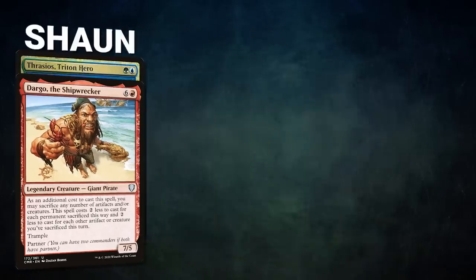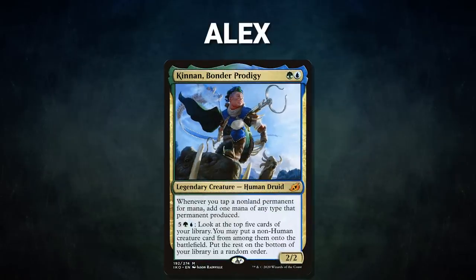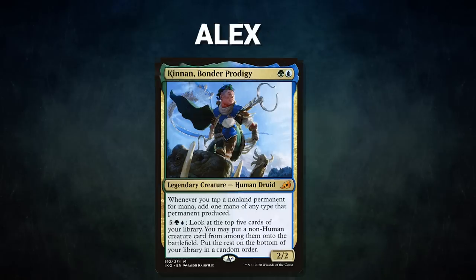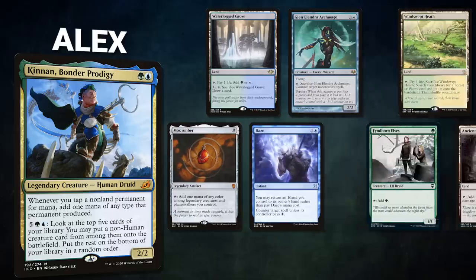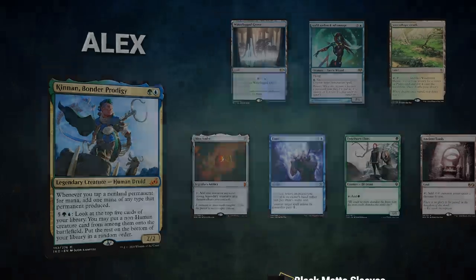After that we have our Mox Pearl patron Sean, piloting the partner pair of Dargo the Shipwrecker and Thrasios, Triton Hero. This deck seeks to use Dargo to create infinite mana and then draw into a win using Thrasios. Sean's opening hand contains a Mox Amber, Eldritch Evolution, Invasion of Icoria, Tidespout Tyrant, Soul Ring, Taiga, and a Mana Confluence.